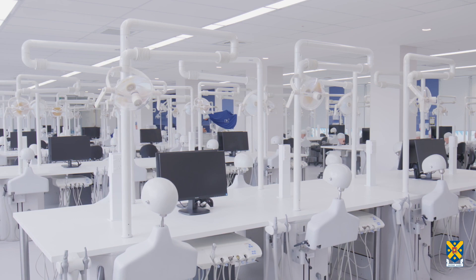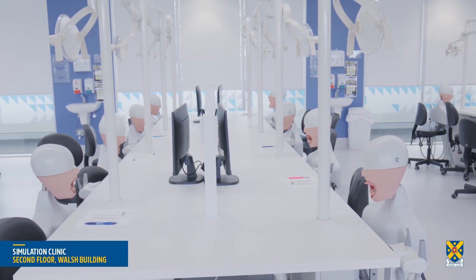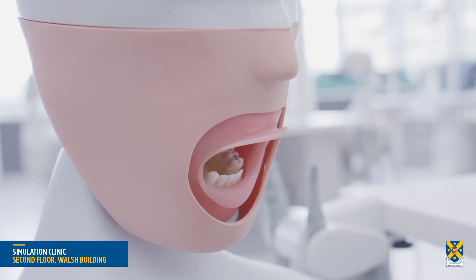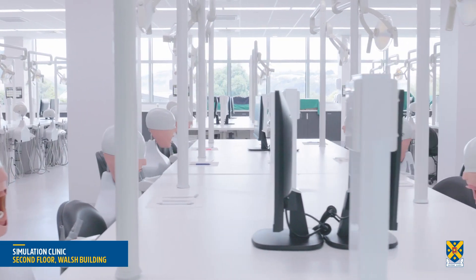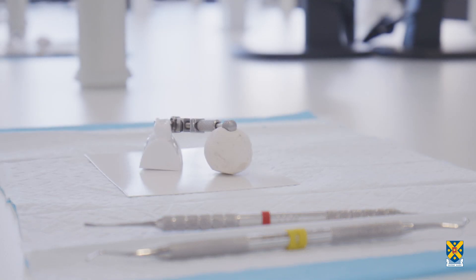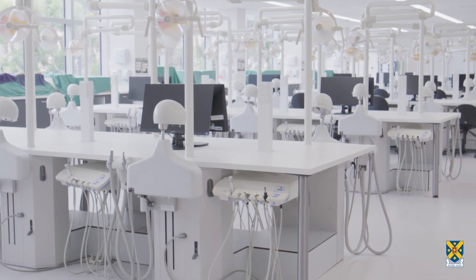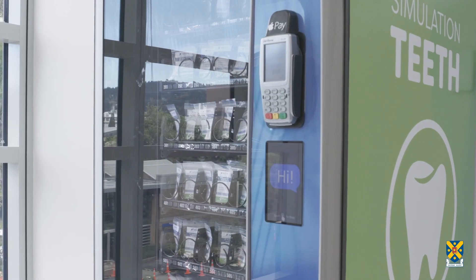The second floor of the Walsh Building contains staff offices and the simulation clinic. Inside the simulation clinic, 80 mannequins with removable jaws and teeth enable dental and oral health students to learn clinical procedures and practice cross-infection control measures. The setup replicates a real-life clinical setting, preparing students for the treatment of patients.